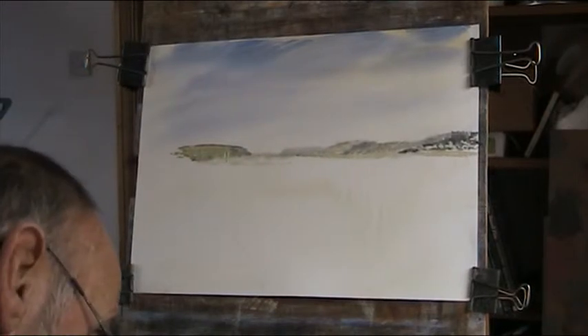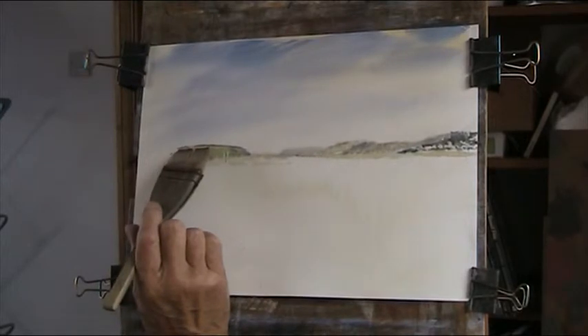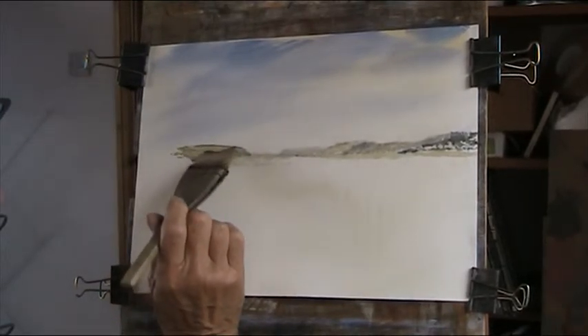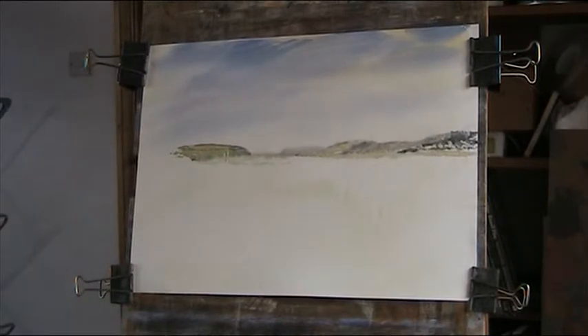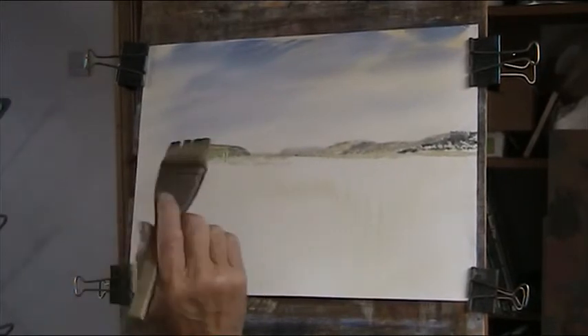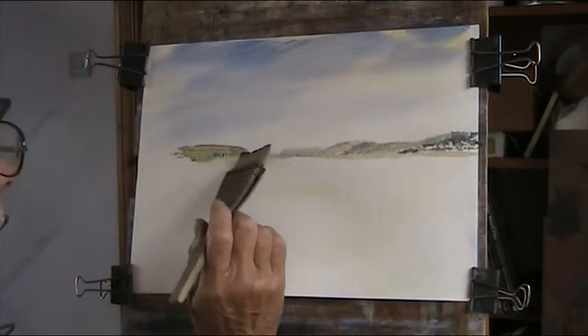I'll just use a bit of the hake here. All the way down and around the headland — that's the word I forgot — headland. Now we've got some dark rocks and trees and stuff here. Let's put those in.